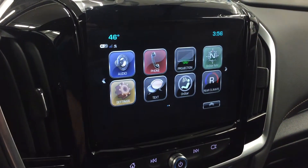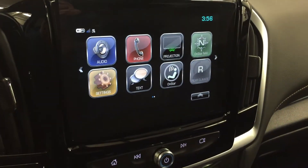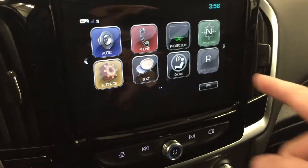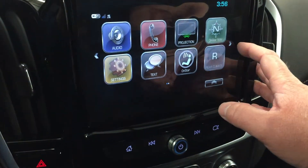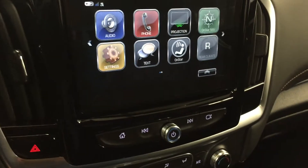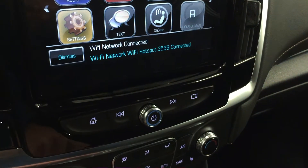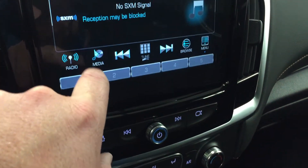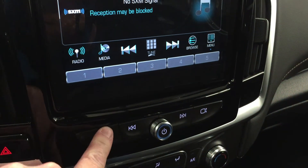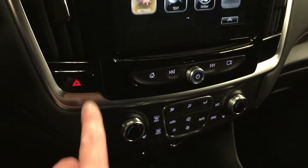You have the time, the temperature, audio, phone, projection, OnStar navigation, settings, texting, OnStar, and rear climate. I just turned the vehicle off — notice the color. Touch here for memory presets for your favorite stations. Very responsive touchscreen, really regarded as one of the best in the segment.